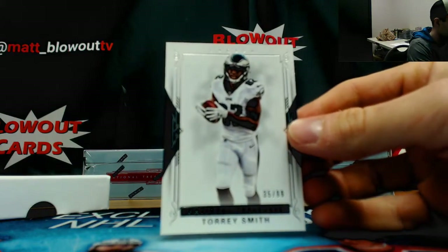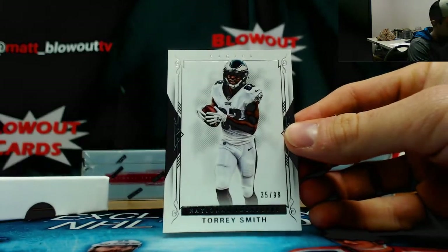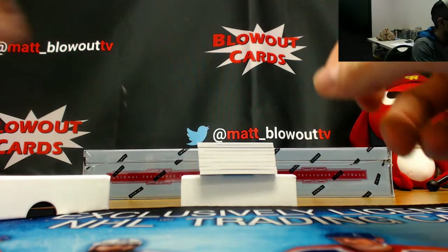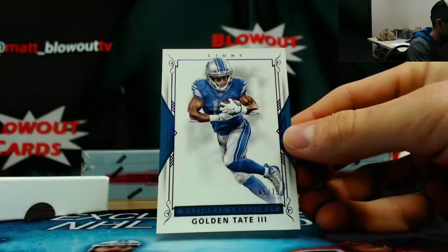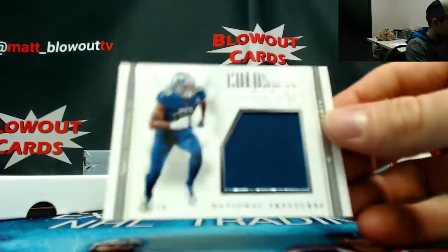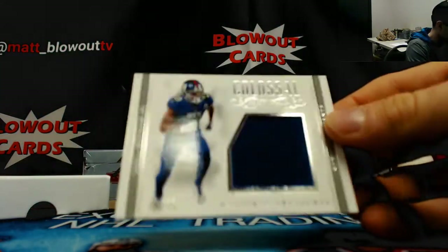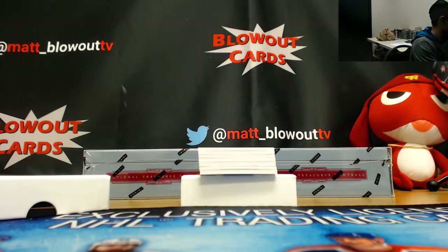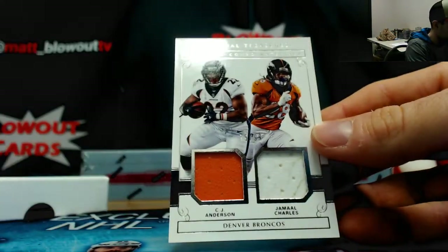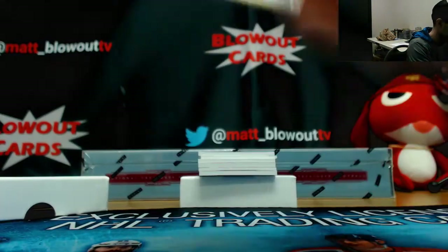35 of 99, Torrey Smith, base. 65 of 75, Golden Tate. Jumbo, this one's Odell Beckham, 23 of 75. 75 and 99, CJ Anderson, Jamal Charles, Broncos — cool jersey.